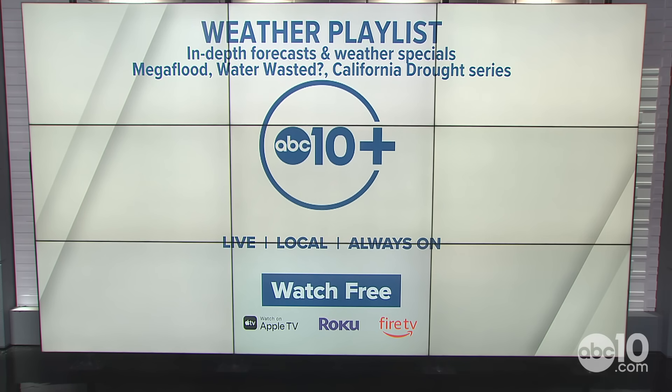Check out the weather playlist on ABC 10+ for in-depth forecasts like this one and weather specials. You can watch Mega Flood, the water-wasted series, and California drought playlists talking about water in general in California. Stream all those on the ABC 10+ app — free on Apple TV, Roku, and Fire TV. Thanks for watching.